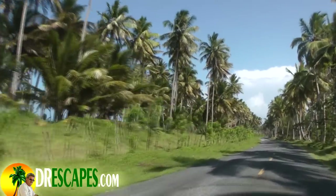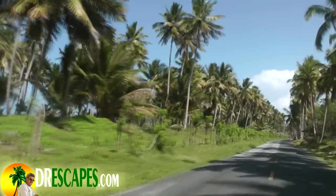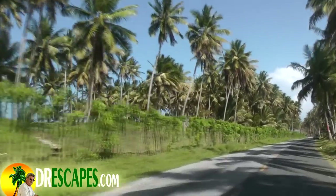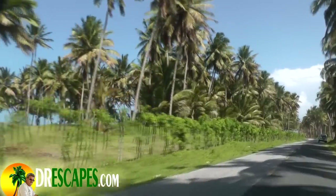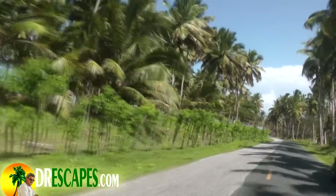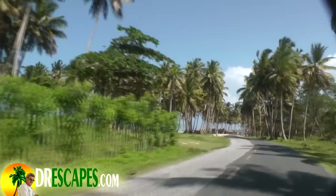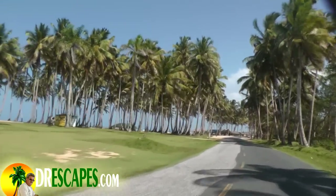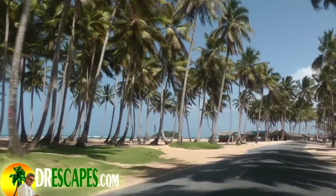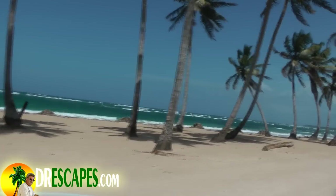One of our most popular topics of interest is what type of beaches surround the town of Cabrera. Within a 10-minute car drive on excellent pavement there are eight surrounding beaches. The beaches around Cabrera are very different from the beaches in Samana and Las Terrenas because you'll find them to be almost totally vacant. You will have a white sand beach that could span as much as two and a half miles, and quite often you may be the only person on the beach. They're all totally safe.